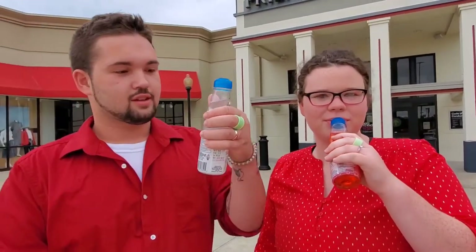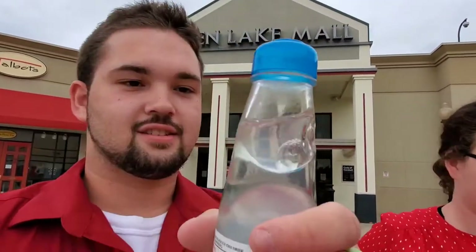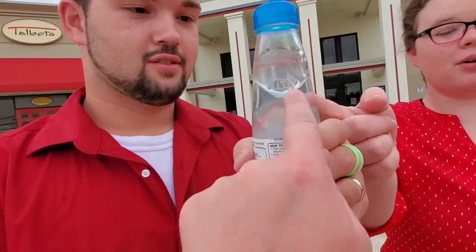So you had to bust the top open? What is that? It's what's in it. Can you get it out? Is it like just water, or what is it? I can get it out. That's a marble!